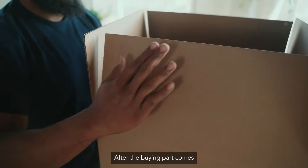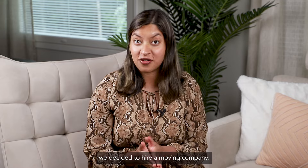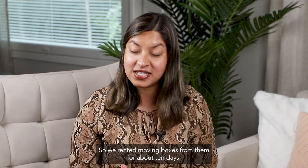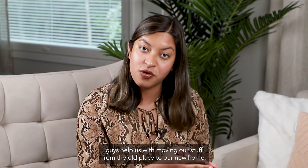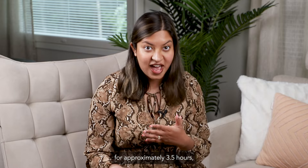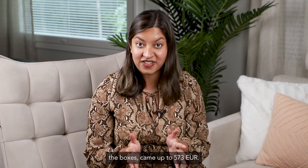After the buying part comes the exciting and exhausting moving part. We decided to hire a moving company and also rent boxes from them for about 10 days. The moving company helped us move our stuff from the old place to our new home, and we needed their services for approximately three and a half hours. The cost for the moving company along with renting the boxes came up to 573 euros.